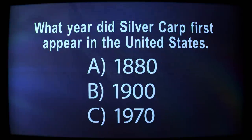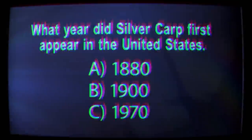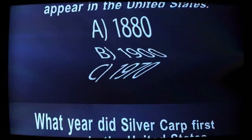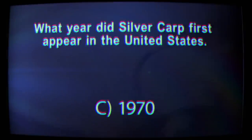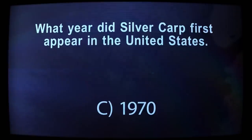What year did silver carp first appear in the United States? The answer is C — silver carp were imported into North America in the 1970s to control algae growth.